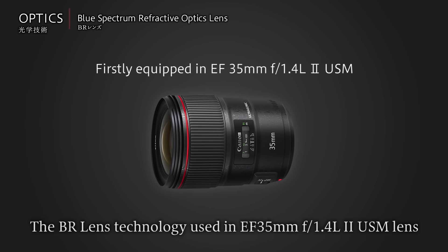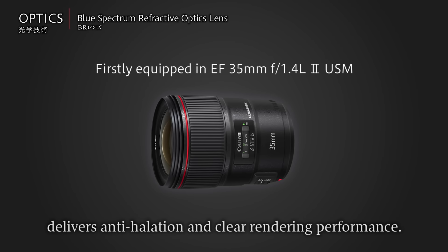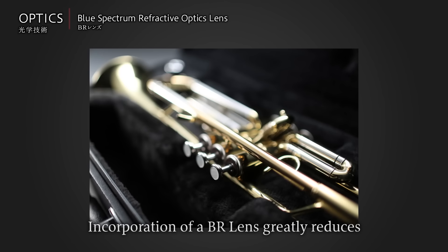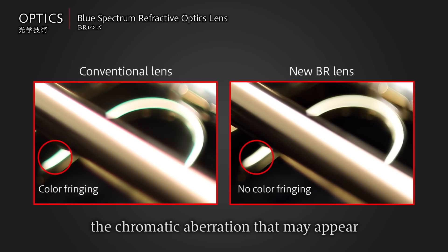The BR lens technology used in the EF 35mm F1.4L II USM lens delivers anti-halation and clear rendering performance. Incorporation of a BR lens greatly reduces the chromatic aberration that may appear in images shot with conventional lenses.